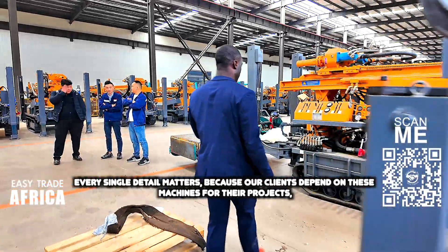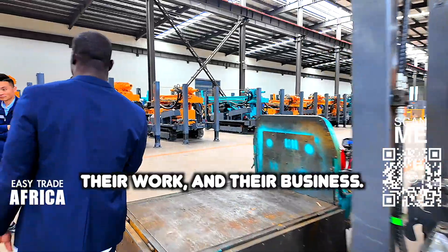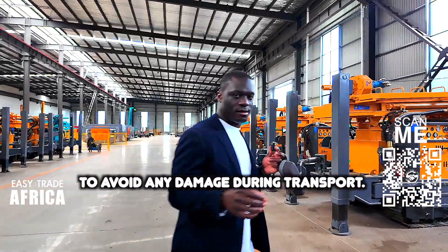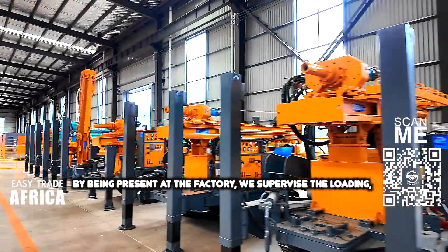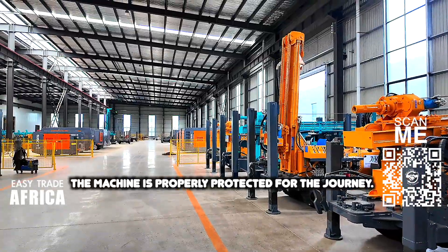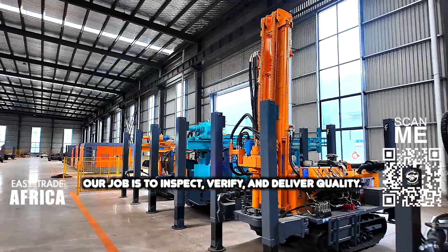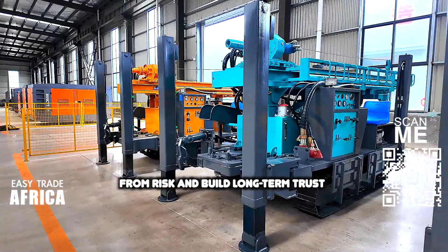We check if the safety features are in place and reliable. This process helps us make sure the rig is not only in good shape but also ready for long-term use once it arrives in Africa. Every single detail matters because our clients depend on these machines for their projects, their work and their business. We also check the packaging and loading process. Heavy machines like rigs need strong and secure packaging to avoid any damage during transport. By being present at the factory, we supervise the loading, confirm the container arrangements, and ensure the machine is properly protected for the journey. For us, it is not enough to just buy from China — our job is to inspect, verify and deliver quality. That's how we protect our clients from risk and build long-term trust.